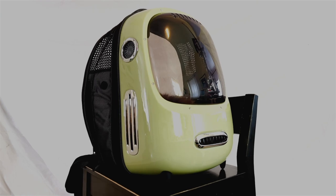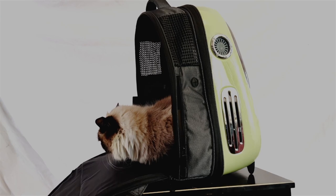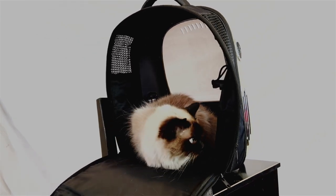Our state-of-the-art cat backpack uses a built-in fan to keep your furry friend cool during hot summer days, a light for those dark nights, plus a padded interior to keep your cats comfy.